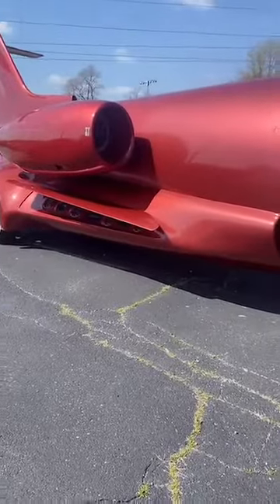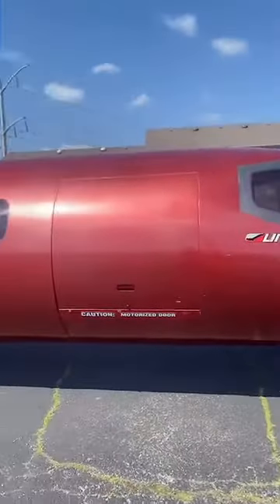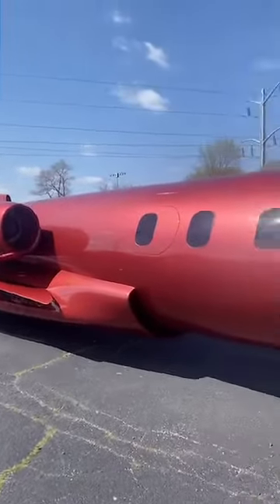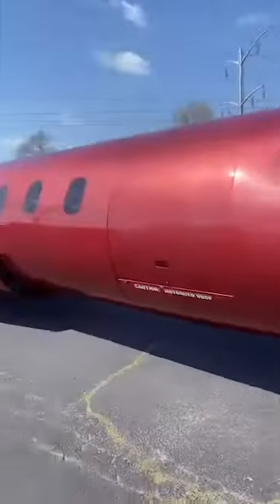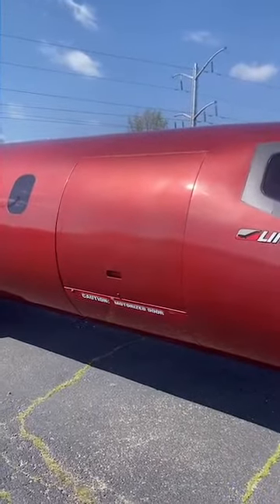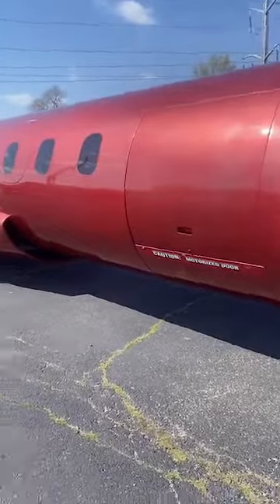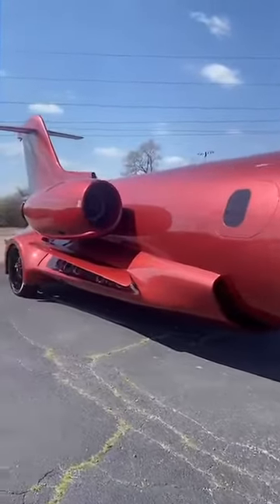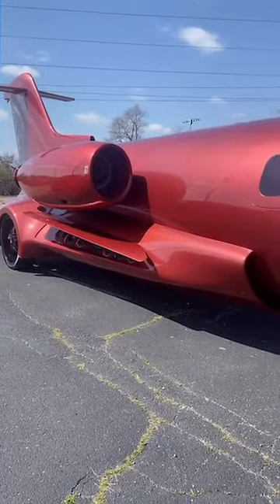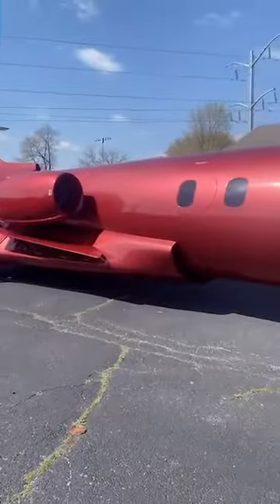How much did the original jet cost? That was like 10 or 11 years ago. The shell — it doesn't run or do anything, just the shell — I think we got it for about $50,000. Then we had to gut it out completely. We actually moved the door to the passenger side. You can literally purchase a retired old jet and turn it into your house if you wanted to, but it won't move — it'll just be a stationary thing.